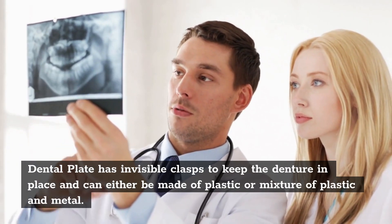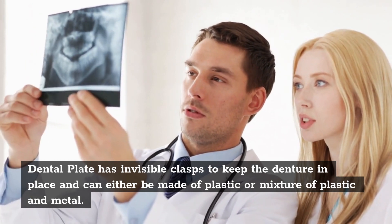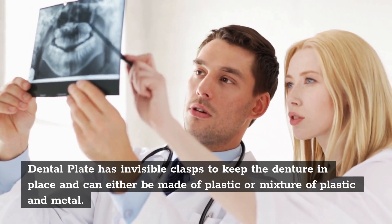Dental plates have invisible clasps to keep the denture in place and can either be made of plastic or a mixture of plastic and metal.